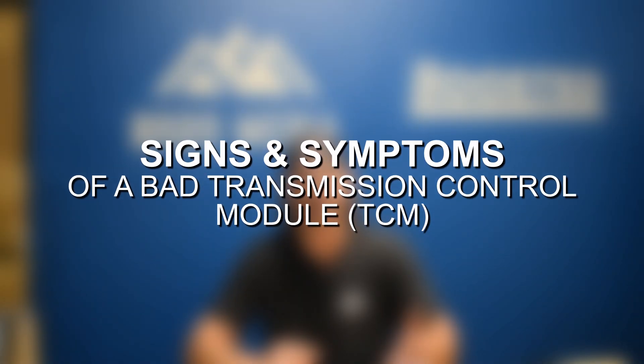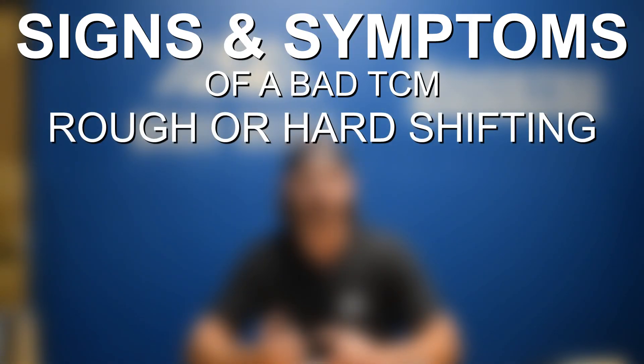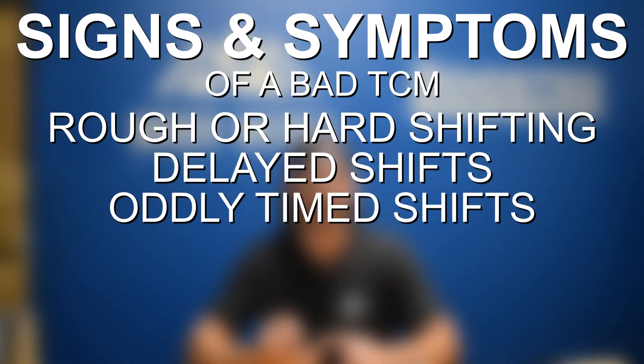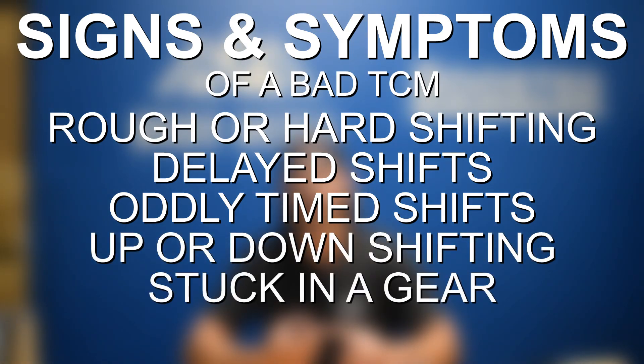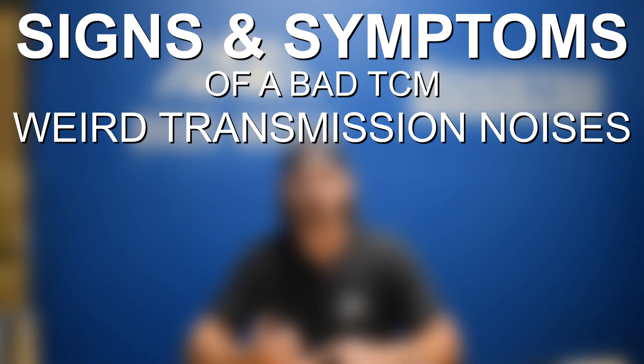Jumping into some of the signs and symptoms that you're going to get when your transmission control module is bad: you'll notice rough shifting or hard shifting, delayed shifts or oddly timed shifts. You might have a hard time upshifting or downshifting, and your engine might stall when you're trying to shift. You might also get weird noises or clunking sounds from shifting.